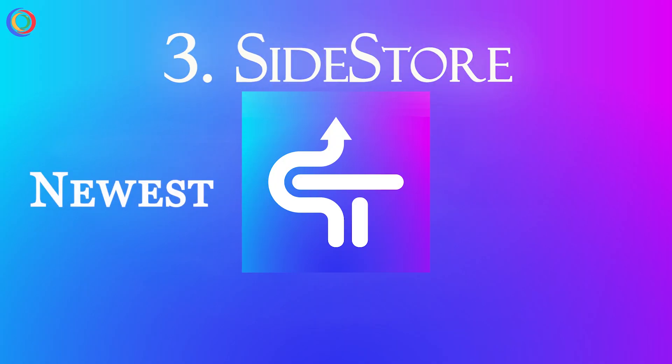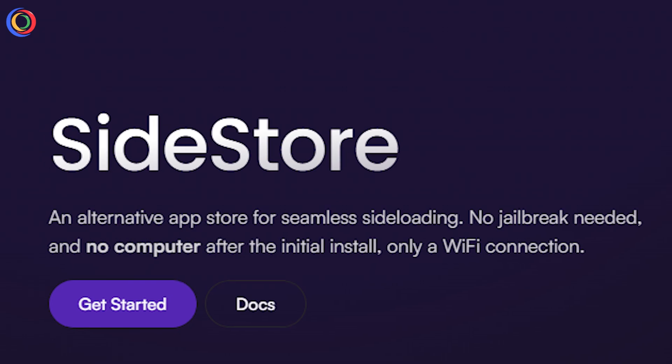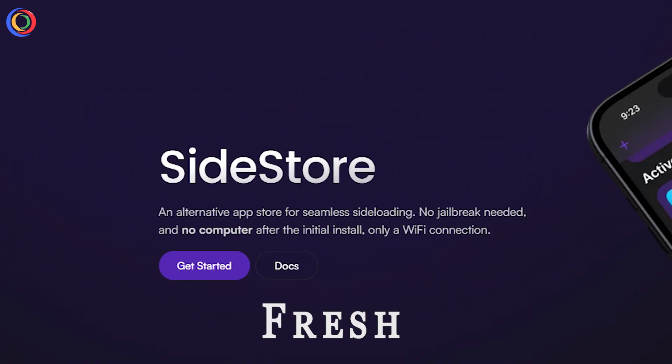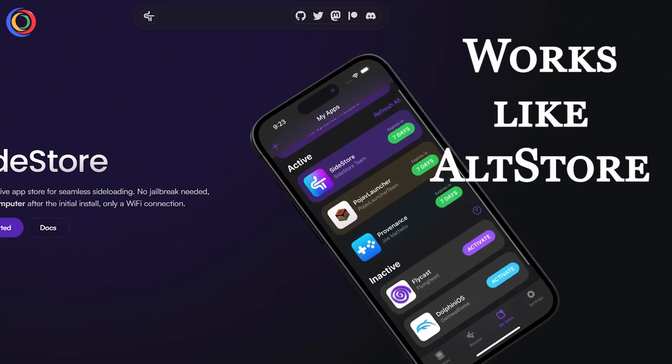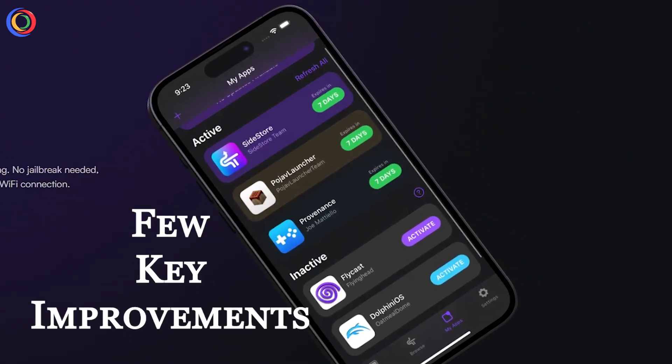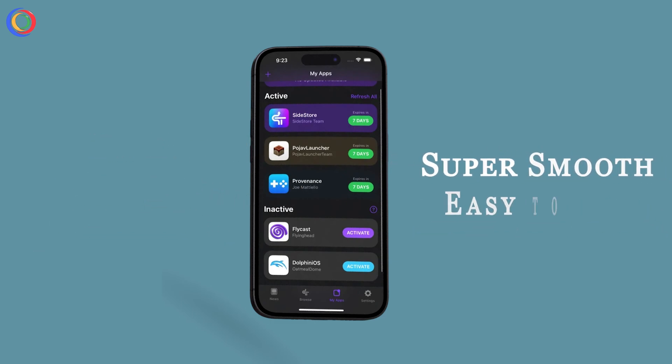Number 3: Sidestore, the newest and easiest alternative. Let's talk about Sidestore, a fresh player in the game but already making waves. It works like AltStore but with a few key improvements. Key Features: User-friendly interface — super smooth and easy to use.